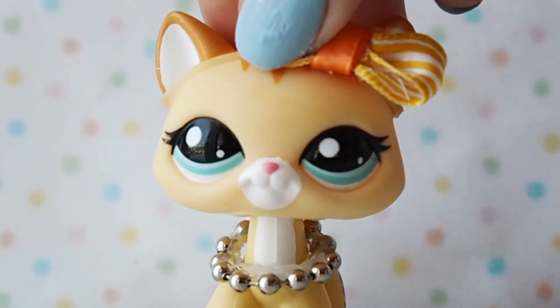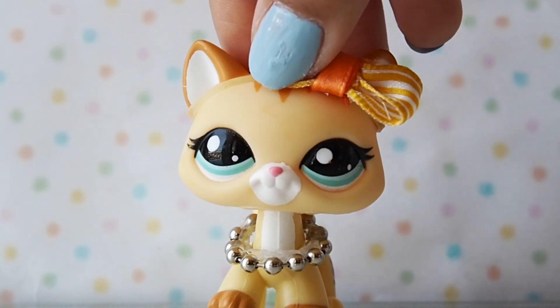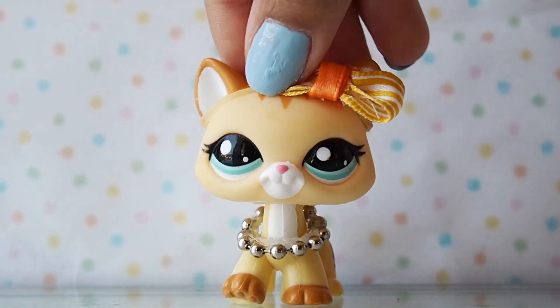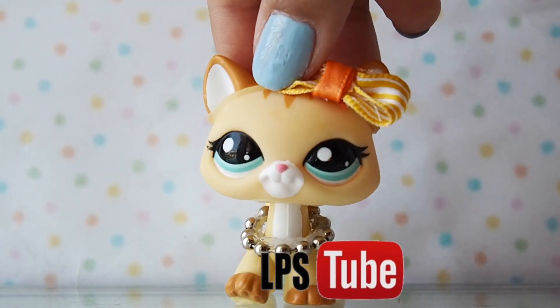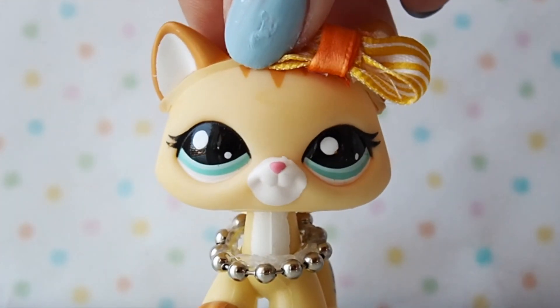I let you guys decide my Instagram theme, meaning I'm gonna be taking some LPS pictures based off of what you guys answered in the polls — thanks to everyone who answered them. This might be a little bit challenging for me because I've never done something like this before. I love photography and I love LPS, so why not put them all together? So let's see how it goes.